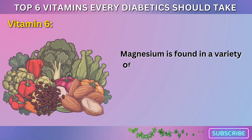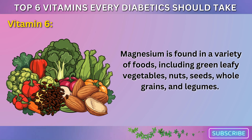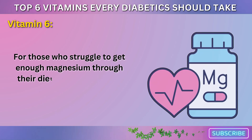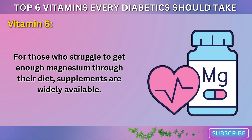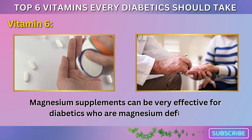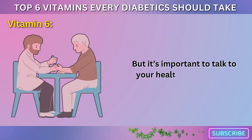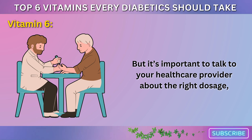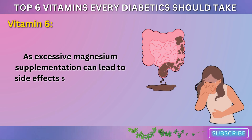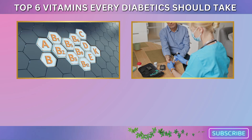Magnesium is found in a variety of foods including green leafy vegetables, nuts, seeds, whole grains, and legumes. For those who struggle to get enough magnesium through their diet, supplements are widely available. Magnesium supplements can be very effective for diabetics who are magnesium deficient, but it's important to talk to your healthcare provider about the right dosage, as excessive magnesium supplementation can lead to side effects such as diarrhea, nausea, or low blood pressure.